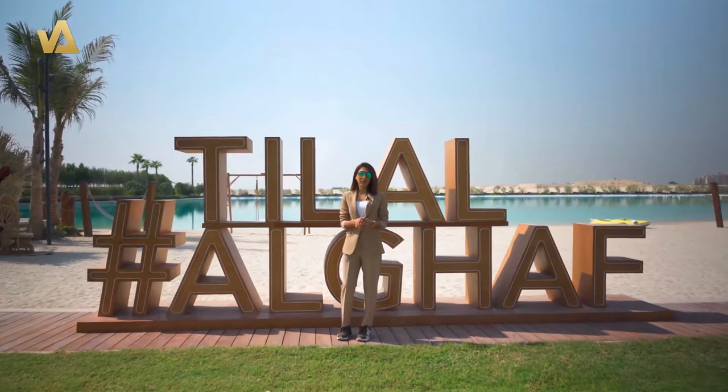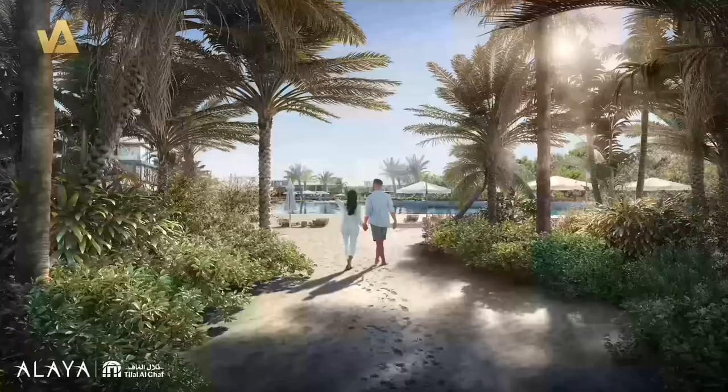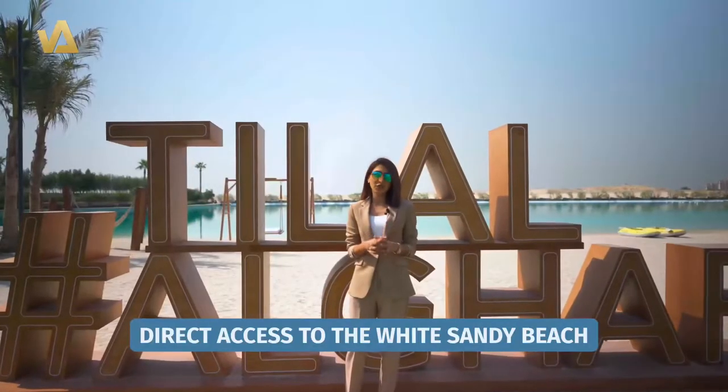Welcome to Tilal Al Ghaaf by Majid Al Futtaim. Hi, my name is Ikhra, and today I'm going to walk you through this stunning project that offers direct access to white sandy beach, nestled in the heart of New Dubai.